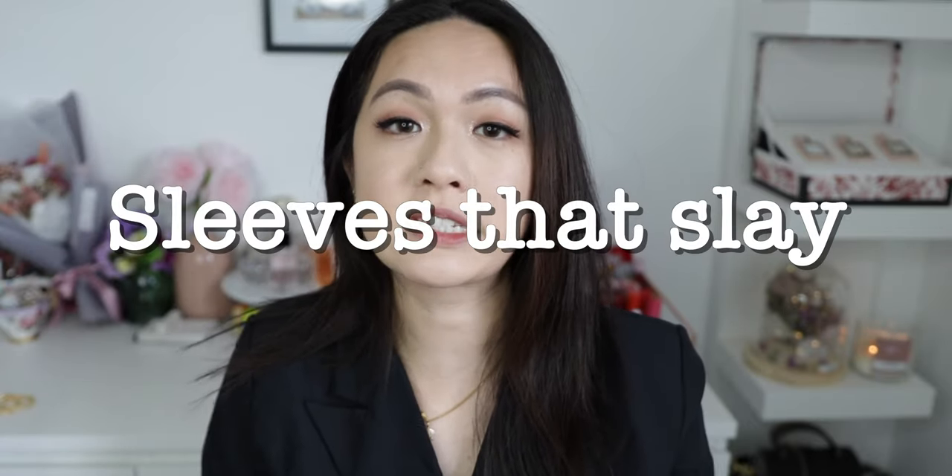I've bought three outfits to try. In the drama there are about five different themes or styles people have noticed Ko Moon-young wearing, and I'm going to show you guys three of those themes. The first style is called 'Sleeves that Slay' — outfits with puffy sleeves.